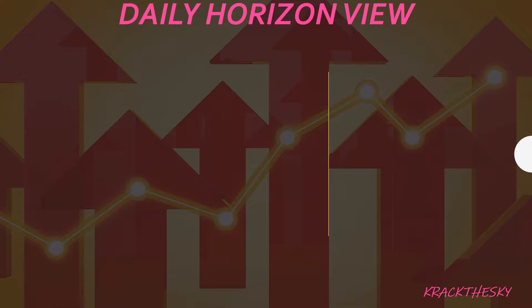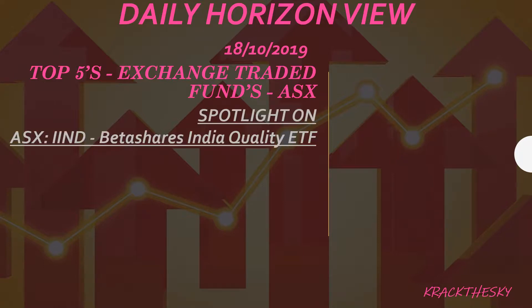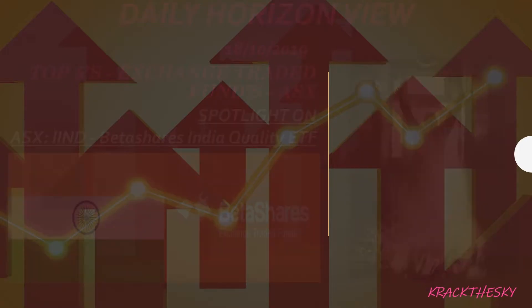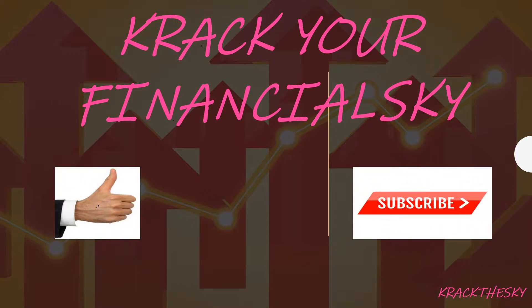Welcome to the Daily Horizon View Show. Welcome Investaholics. Today's date is the 18th of the 10th, 2019. We are looking at our top five exchange-traded funds on the ASX. Our spotlight today is IIND, which is the BetaShares India Quality ETF — stick around for the end for that one. It's a very new ETF, so it may be of interest if you're looking at different themes to invest in. We are here to crack your financial sky and demystify the world of finances.